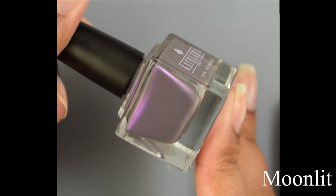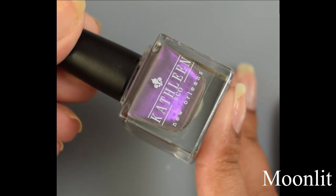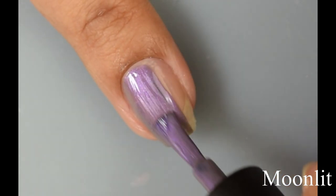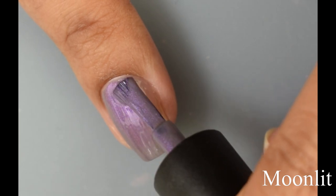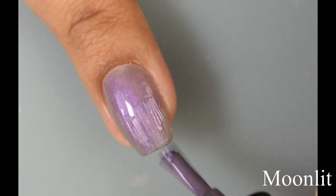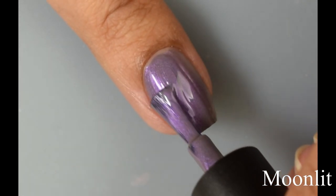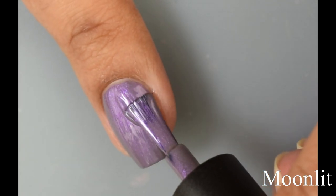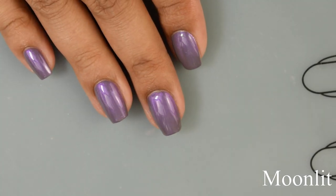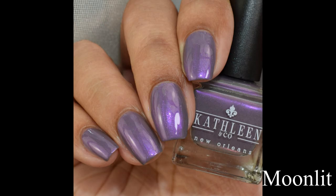Next we have Moonlit. This is a dusky gray with purple highlights — another one of my favorites. It's just so glowy and stunning in person. It has a super smooth, creamy formula that self-levels very well. On the second coat it just glows like crazy — almost so much so that it looks like a glowy purple overall, but in shaded lighting you can see that nice dusky gray base. I'm normally picky with gray tones, but this is really lovely and the shimmer is very strong in person.